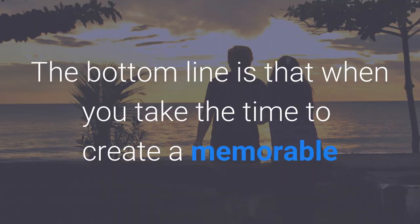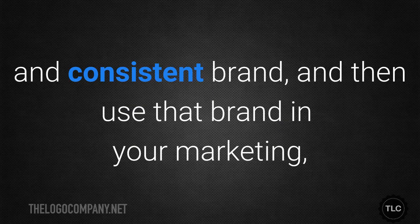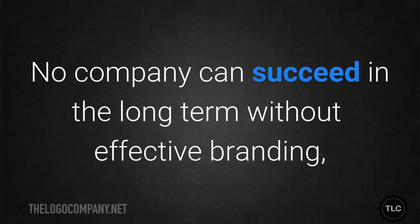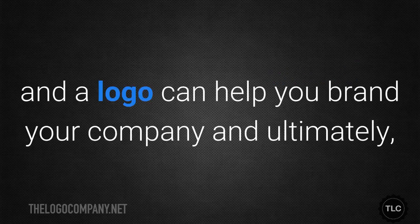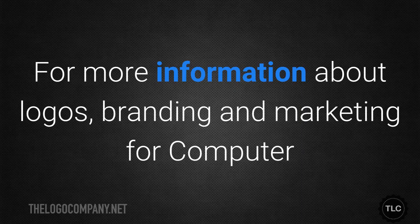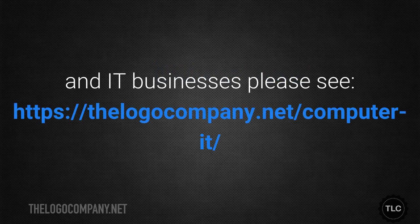The bottom line is that when you take the time to create a memorable and consistent brand and then use that brand in your marketing, your business will grow. No company can succeed in the long term without effective branding, and a logo can help you brand your company and ultimately increase your profits. For more information about logos, branding, and marketing for computer and IT businesses, please visit thelogocompany.net/computer-it.